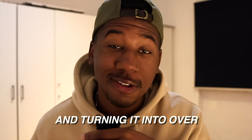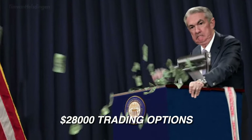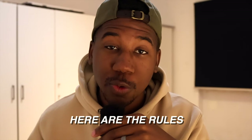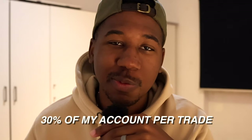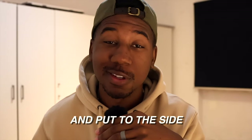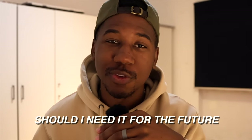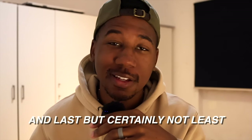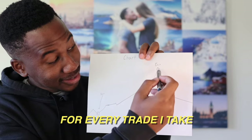I'm starting with $200 and turning it into over $28,000 trading options, by growing my account 10% each week. Here are the rules: can't risk more than 30% of my account per trade. At the end of each day, any money over the weekly goal is to be banked and put to the side. It helps keep me from getting too greedy. Have an entry and exit plan for every trade. If this is the first episode you're seeing, I highly recommend you start from the beginning. Now without further interruption, let's get to it.